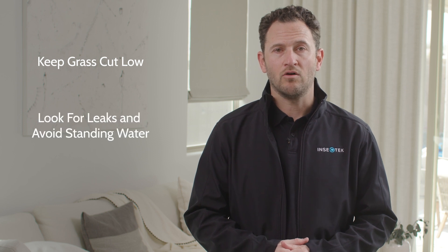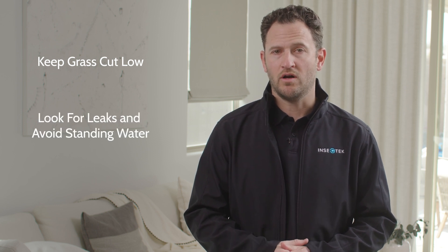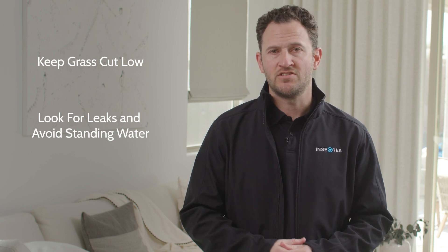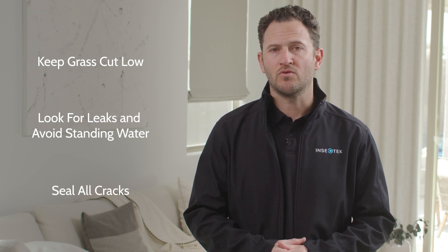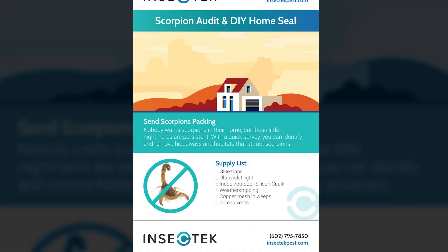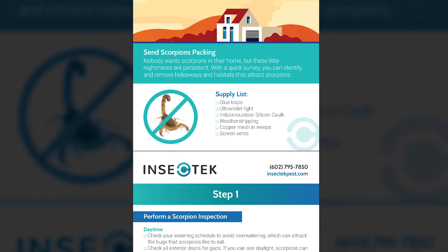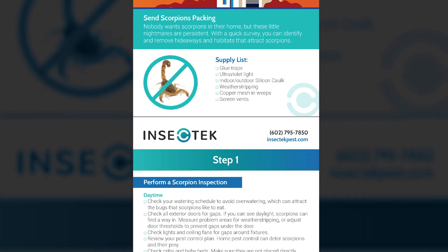There are a few steps we can take to prevent a cricket infestation. Keep your grass cut low. Keep an eye out for leaks and get rid of standing water — moisture attracts crickets. Seal any cracks around your house to keep crickets from finding their way inside. You can refer to our Scorpion Home Seal Guide for ways to seal off your home from all manner of pests, including crickets.